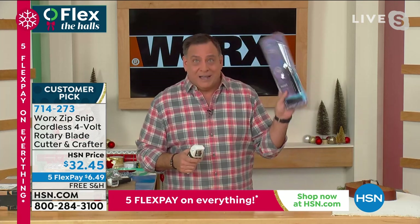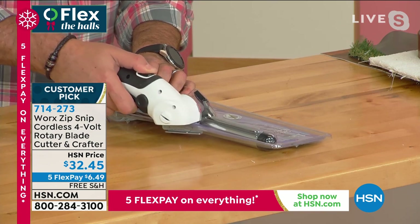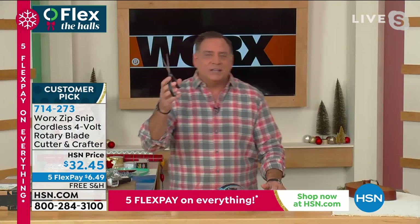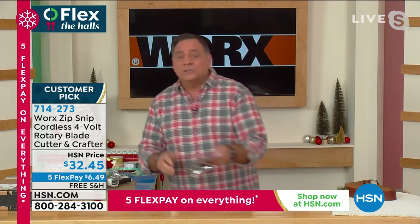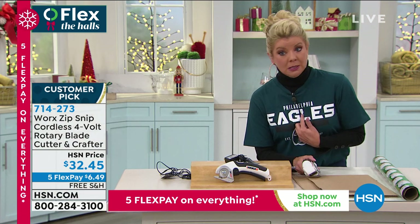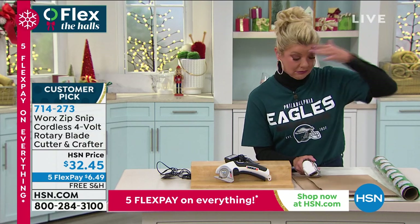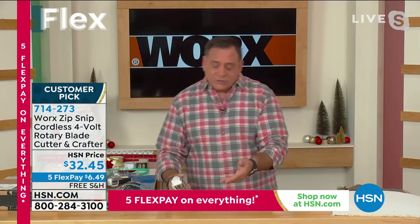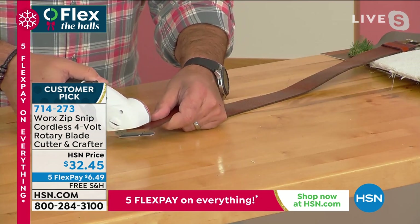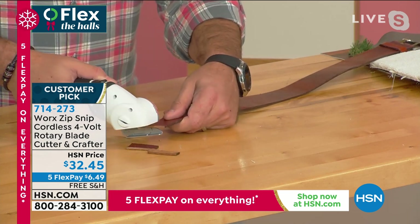A practical example — it's Christmas morning and you've got one of these clamshell cases. Watch this — I take the Zip Snip and look how quickly it just goes. It's like butter — we got right into that in seconds. Your other option is scissors, which puts a lot of pressure on your hands. If you're a crafter who works with leather — here's a thick leather belt — it literally just glides through, very straight, very precise cuts. That's something that would just bust your hands up trying to do yourself.